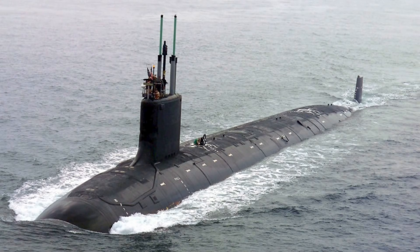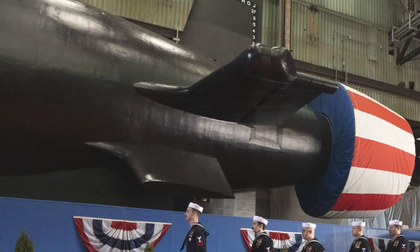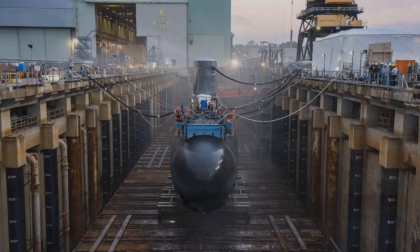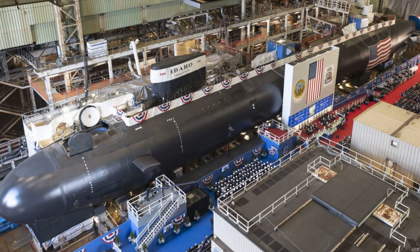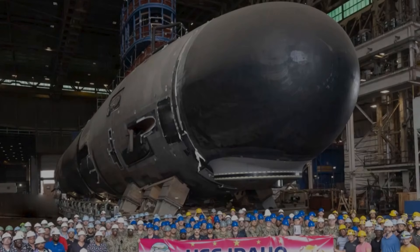Because beneath the surface, literally and strategically, this is not just another submarine. It is a data point in a bigger contest about tempo, industrial endurance, and who controls the oceans when satellites are blinded, drones are jammed, and surface fleets become targets the moment they're detected. USS Idaho is the 26th Virginia-class submarine built under the long-running partnership between General Dynamics Electric Boat and HII's Newport News Shipbuilding. That number tells us the program is not an experiment — it is the backbone of America's undersea force. Idaho belongs to Block 4, a configuration engineered to solve one of the least glamorous but most decisive problems in naval warfare: maintenance time.